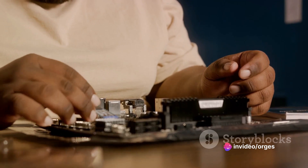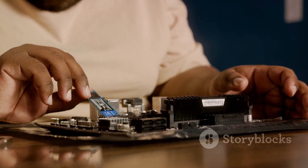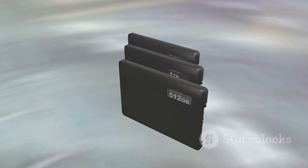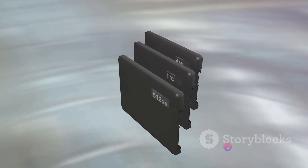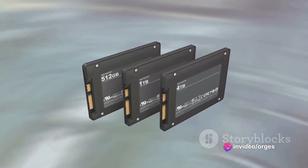The Acer Aspire 3 doesn't just perform well, it also stands out in storage. With a 512GB PCIe NVMe SSD, you have ample space for all your documents, multimedia files, and applications. This solid-state drive also ensures faster boot times and quicker file access.